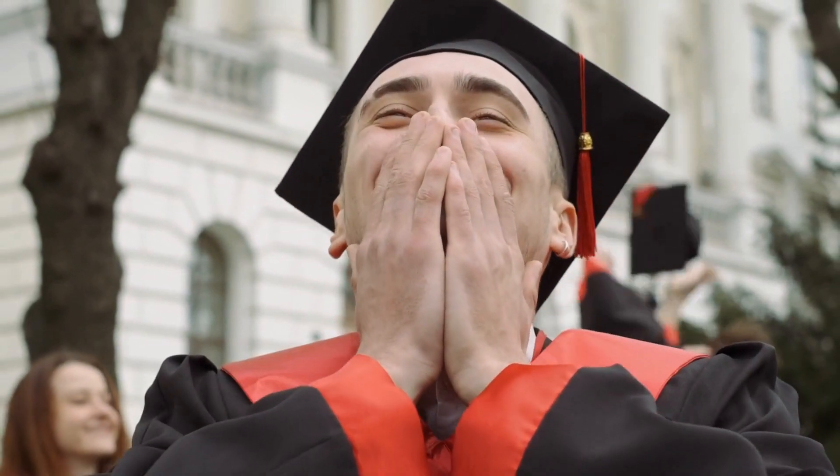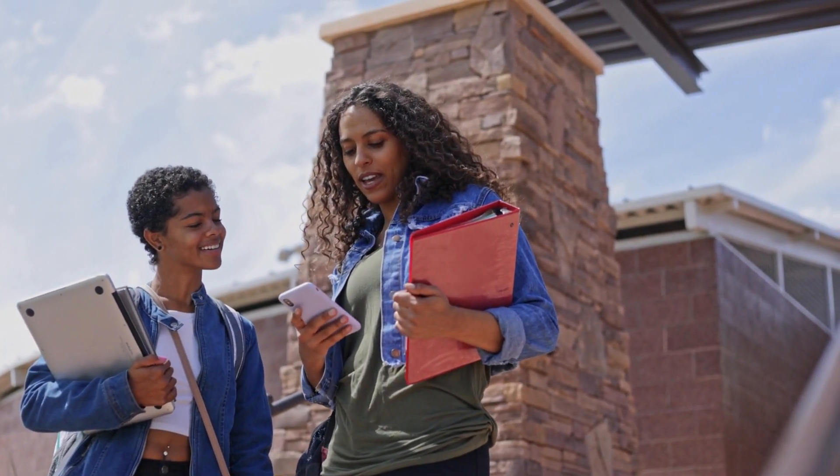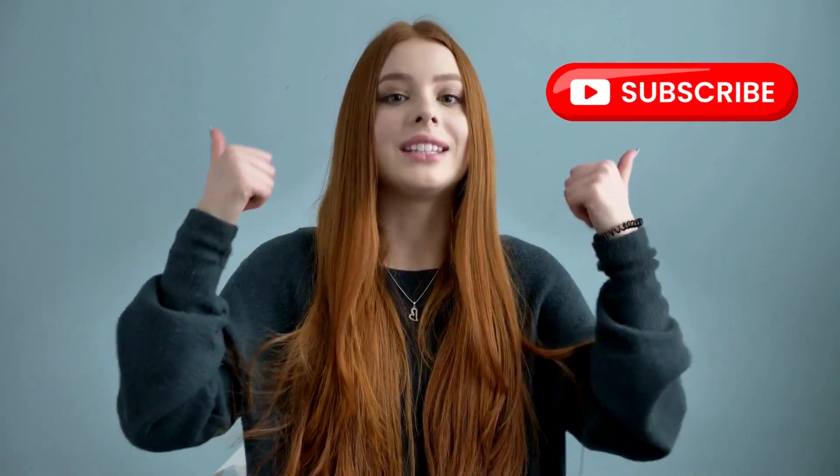Thanks for spending some time with me — I'm so glad you did. If you found value in this video, please give a like and hit the bell icon to never miss an upload. As always, don't forget to subscribe. I'll see you next time.